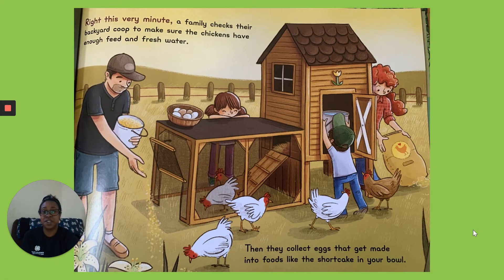Right This Very Minute. A family checks their backyard coop to make sure the chickens have enough feed and fresh water. Then they collect the eggs that get made into food like the shortcake in your bowl.